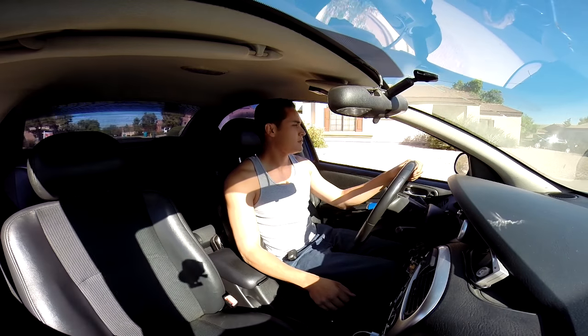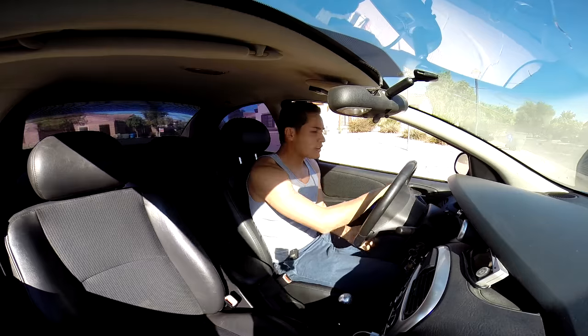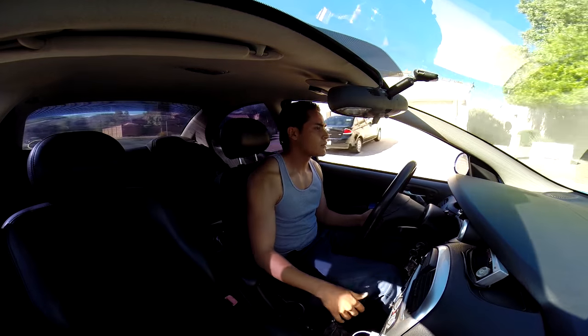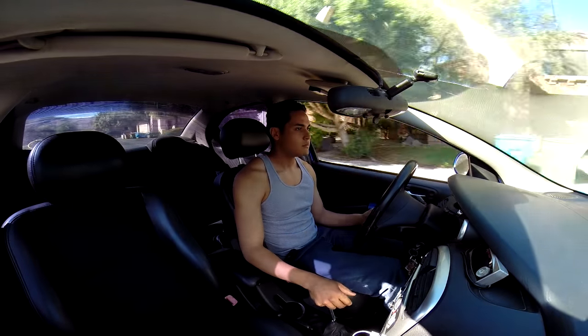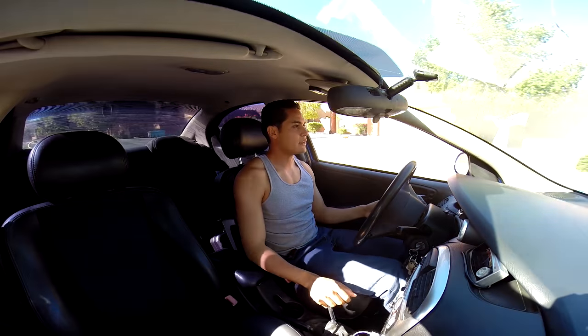You guys hear that? Right now we are driving through a community so we have to go a little bit slow — the neighbors and everything outside.